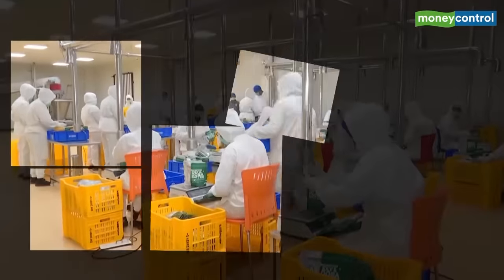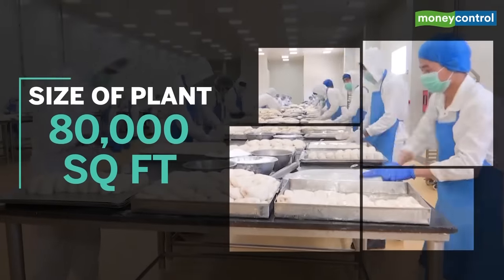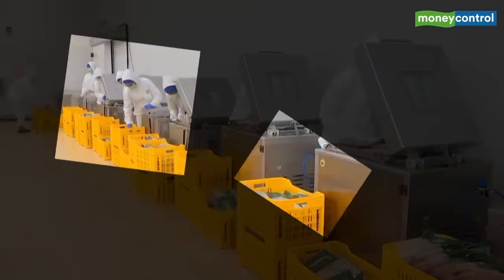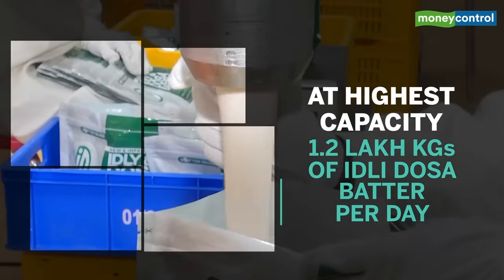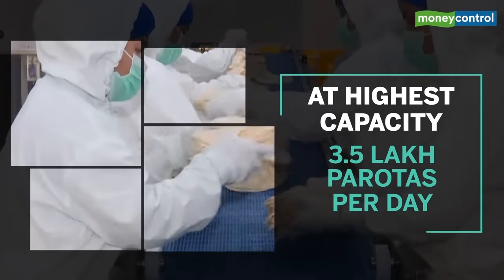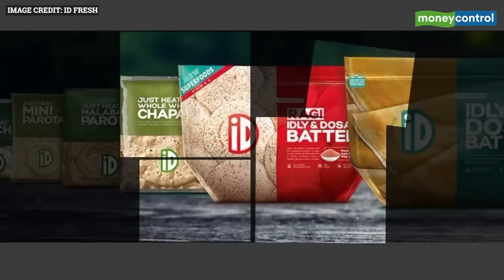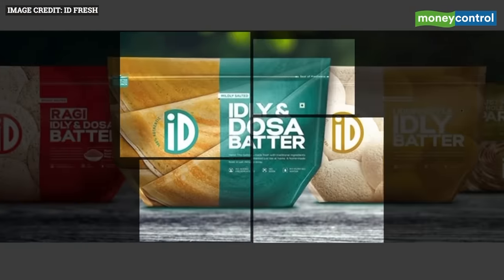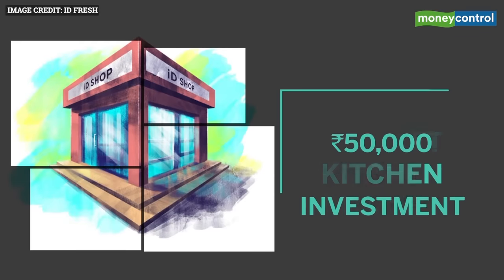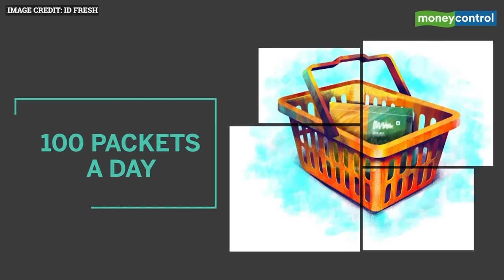The plant has been set up at an investment of Rs 40 crore, is spread across 80,000 square feet and employs over 2,000 people. At top capacity, it can produce 1.2 lakh kgs of idli dosa batter per day, 3.5 lakh parotas and 10,000 kgs of vada batter. It's a long journey from where Mustafa first started in 2005, with a 50 square feet kitchen, an investment of Rs 50,000, selling 100 packets a day on a second-hand scooter.